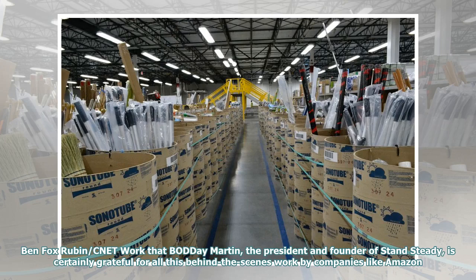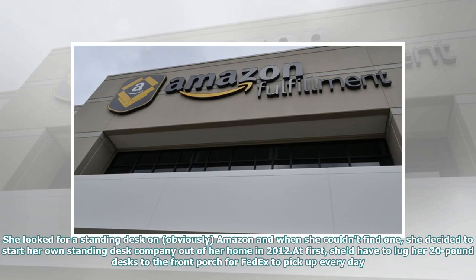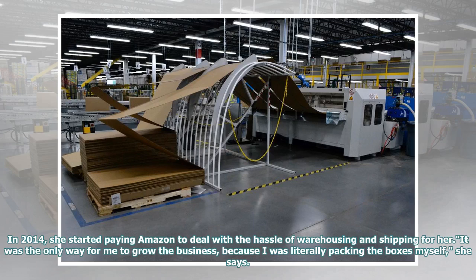De Martin, the president and founder of Stand Steady, is certainly grateful for all this behind-the-scenes work by companies like Amazon. She was in a car crash and ended up with a minor back injury that made it tough to sit at a desk for hours. She looked for a standing desk on Amazon and when she couldn't find one, she decided to start her own standing desk company out of her home in 2012. At first, she'd have to lug her 20-pound desks to the front porch for FedEx to pick up every day. In 2014, she started paying Amazon to deal with the hassle of warehousing and shipping for her. It was the only way for me to grow the business, because I was literally packing the boxes myself, she says.